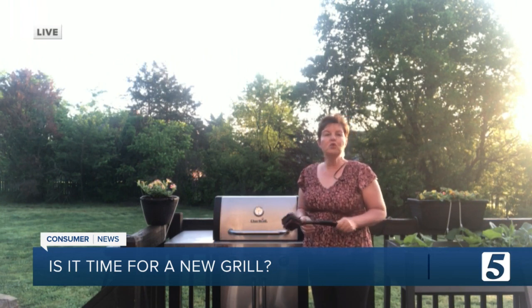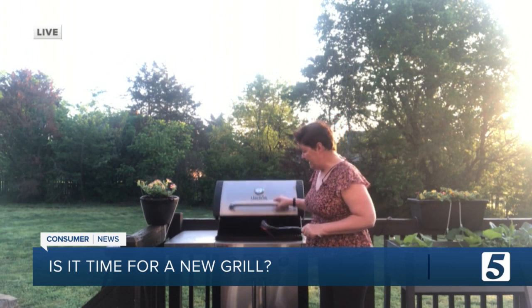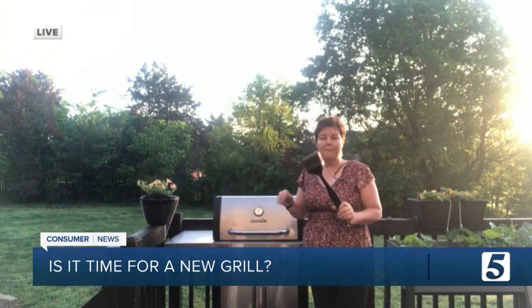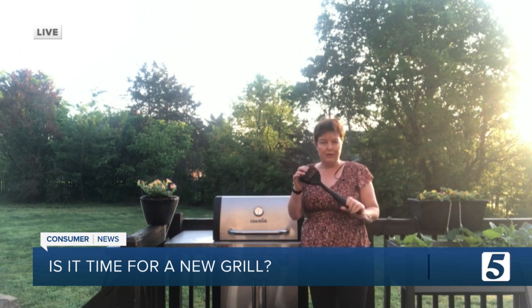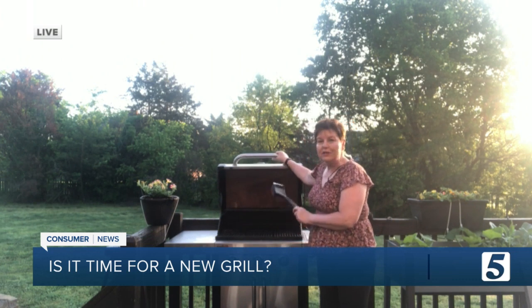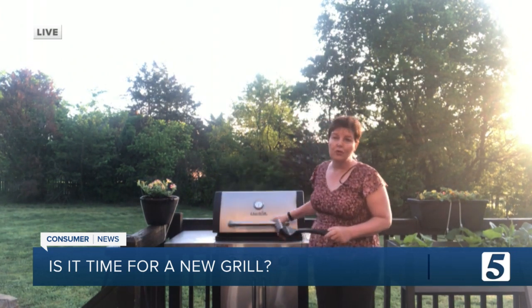A lot of people use wire brushes, but keep in mind those bristles can break off, get stuck on the grates, and then get stuck on your food. So you might want to try a brush with a different type of bristle. And keep in mind, whatever kind of brush you use, the grates are a lot easier to clean when you've just used the grill and the grates are still hot or at least warm.